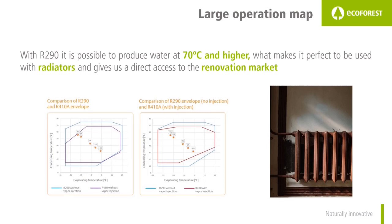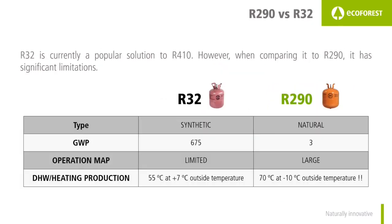This is the main reason why traditional air source heat pumps are not recommended in the renovation market, in which the most used emission systems are radiators. This is also the main disadvantage of R32 compared to R290. A global warming potential of 675 is acceptable for the environment, but R32's very limited operation map makes R290 a more solid option, since it can provide up to 70°C in the output even at minus 10°C outside air temperature.